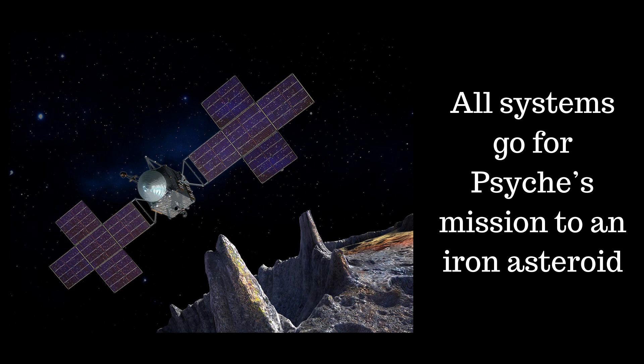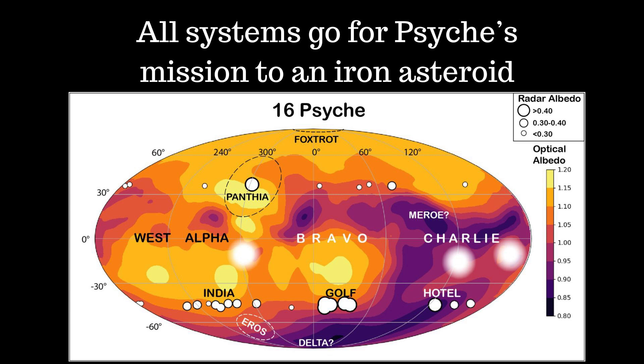Historically, it was hypothesized that Psyche was an exposed metallic core resulting from a collision that stripped away the crust and mantle of a much larger differentiated parent body around 500 kilometres in diameter. A second hypothesis claimed that Psyche was disrupted and gravitationally re-accreted into a mix of metal and silicate, making it a candidate for the parent body of mesosiderite asteroids — a class of stony iron meteorites. But both these hypotheses have been put on the back shelf.